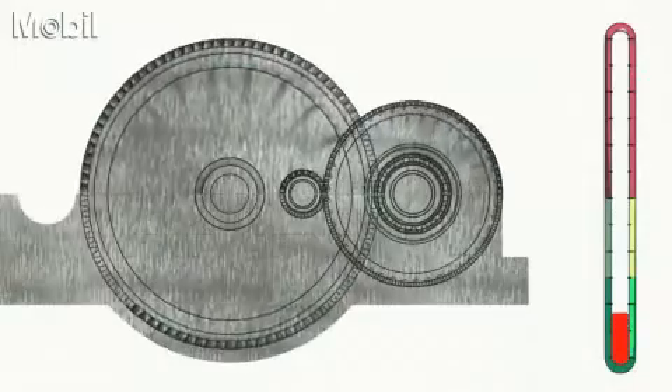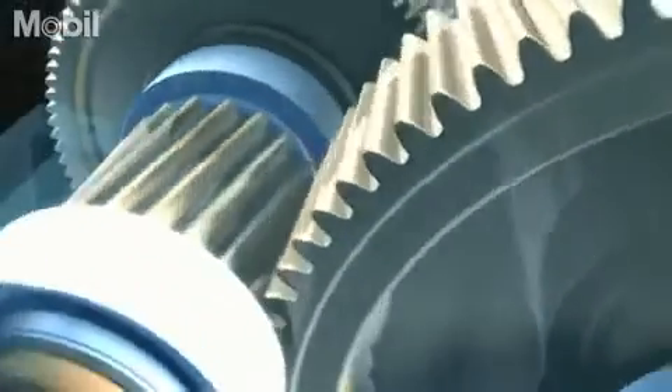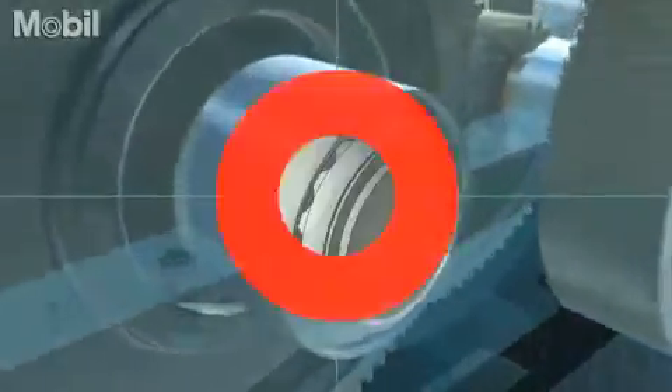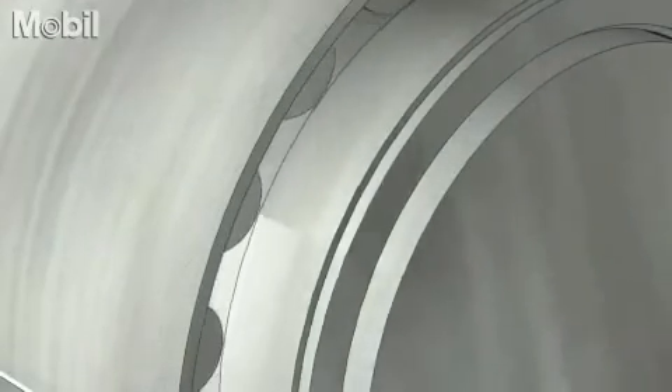It reduces micro-pitting wear and heat build-up, controlling friction to help prevent scoring and welding. Bearing failure can be responsible for many breakdowns, and Mobil Gear 600 XP aims to extend bearing life and reduce stress for smoother torque distribution.